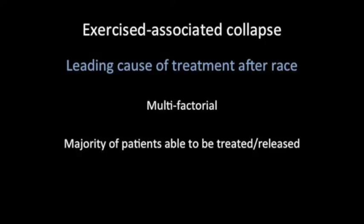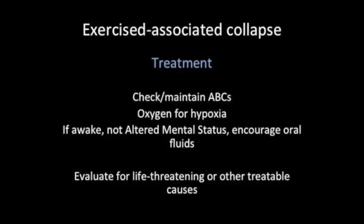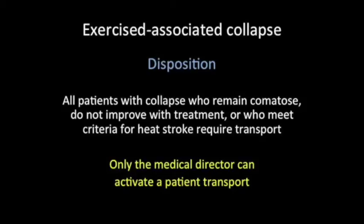Exercise-associated collapse doesn't exactly require high temperatures and will be the leading cause of treatment after our race. Many people hit the ground after or right before the finish line, but the majority do well and can be treated and released. Initial treatment includes checking and maintaining ABCs, giving oxygen for hypoxia, and encouraging oral fluid intake if the patient is awake and not altered. Most importantly, evaluate for life-threatening or other treatable causes — do not just pass this off as a tired runner. Patients who remain comatose or altered, do not improve with treatment, have concern for underlying cardiac disease, or meet criteria for heat stroke require transport, which can only be activated by the medical director.